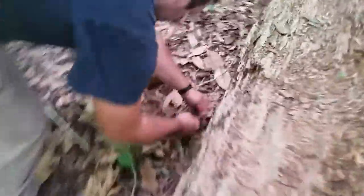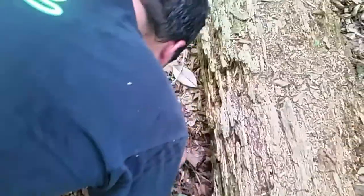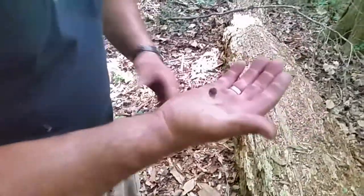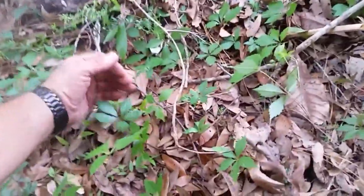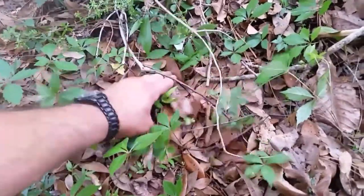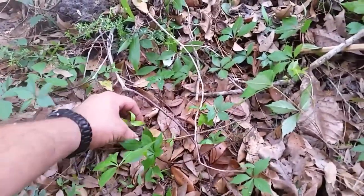If you look real closely, it almost looks like the ground's moving. Basically, since we've got this rain, tons and hundreds of toads have come out. Now this is a cane toad species. It's a native species here in Florida and they do secrete a slightly toxic secretion from glands on top of their head. That secretion is toxic enough to ward off any potential predators, especially in larger toads.